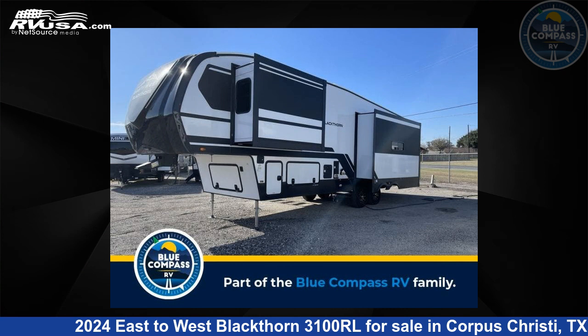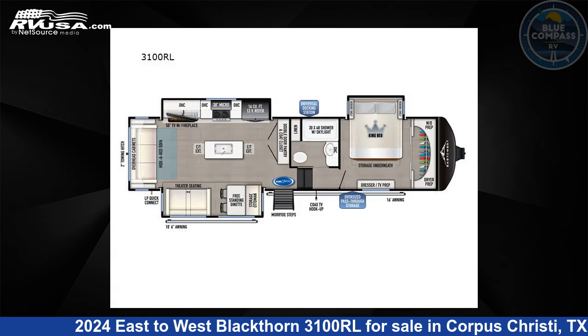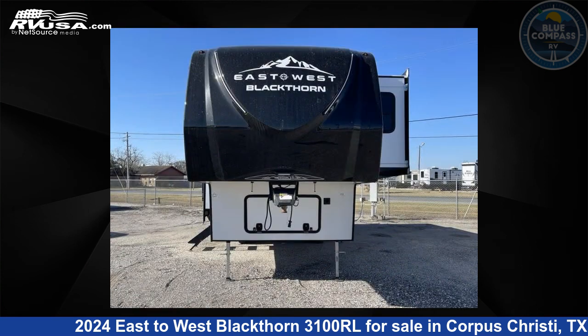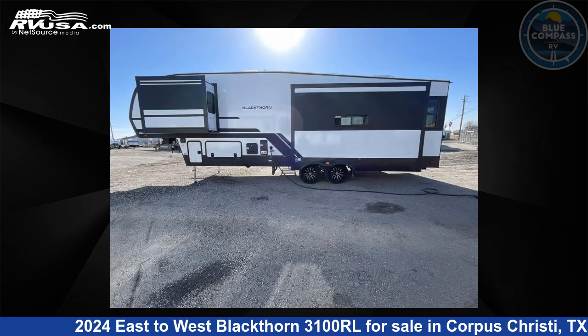This 2024 East to West Blackthorn 3100 RL is a fifth-wheel RV. It is located in Corpus Christi, Texas, 78409, and is offered for sale by Blue Compass RV Corpus Christi.